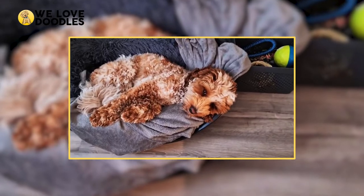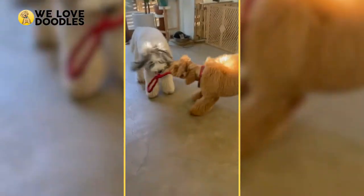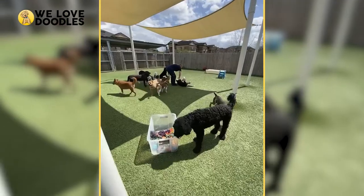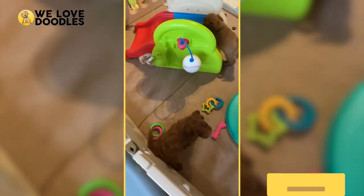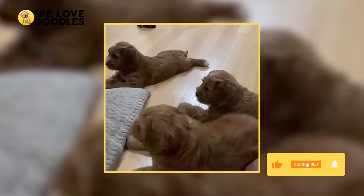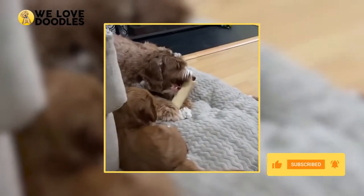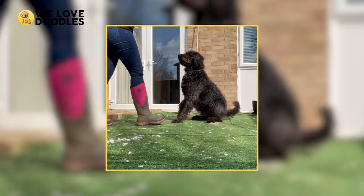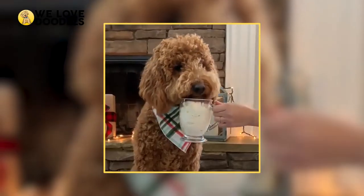This is what denotes the kind of Labradoodle you're getting, and this could affect a variety of things like coat color, size, and even to an extent disposition, which is why today we're taking two very popular breeds — the F1 and the F1B — and comparing them so that you as a potential pet owner can make the smartest pick for you. Let's get right into it, shall we?